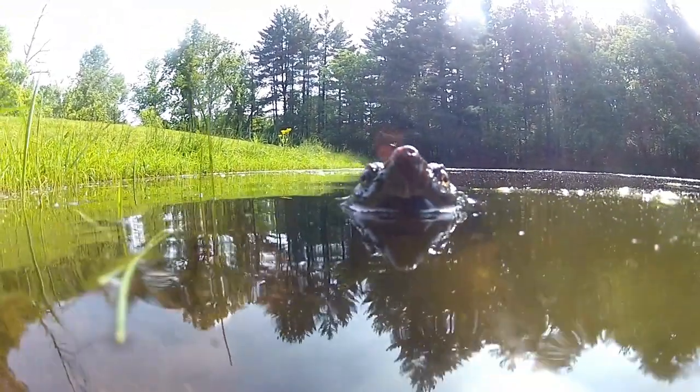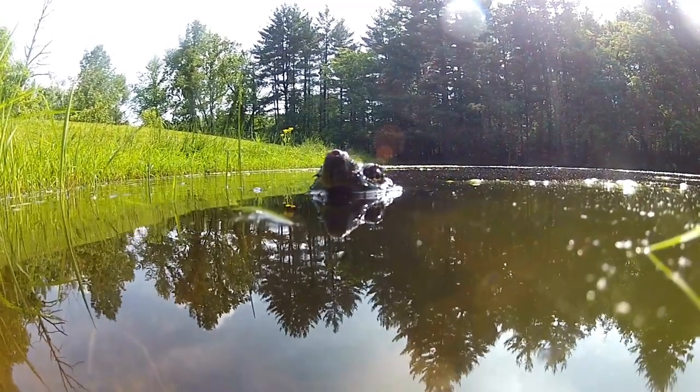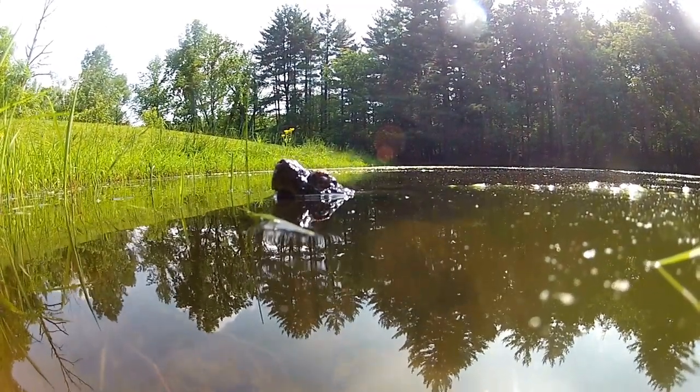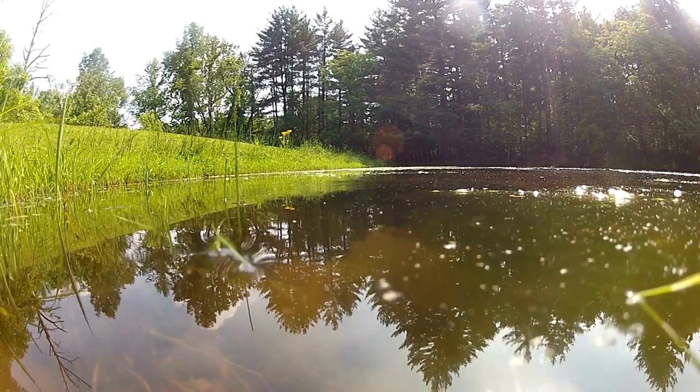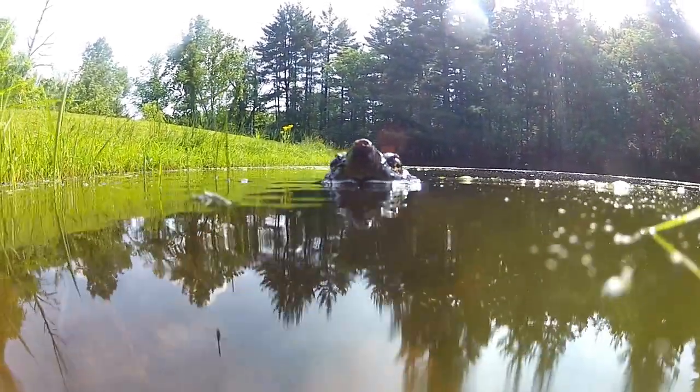Will snapping turtles bite you while you're swimming? It is unlikely a snapping turtle will bite you while swimming — they are more likely to swim away when they sense your presence. I grew up swimming in farm ponds, and my daughter-in-law competes in triathlons in the lakes of Wisconsin. Neither of us has had any issues with turtles. However, snappers do prefer shallow water, so if you accidentally tread on one upon entering a freshwater pond or lake, it may bite you if it feels threatened. Snapping turtles do not typically swim up to or approach you.